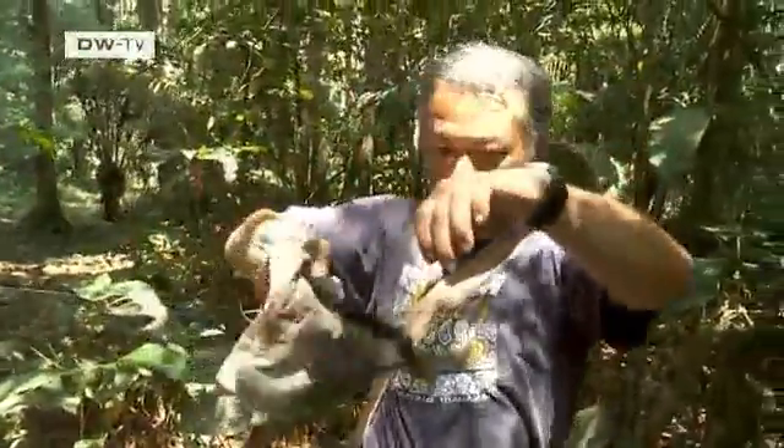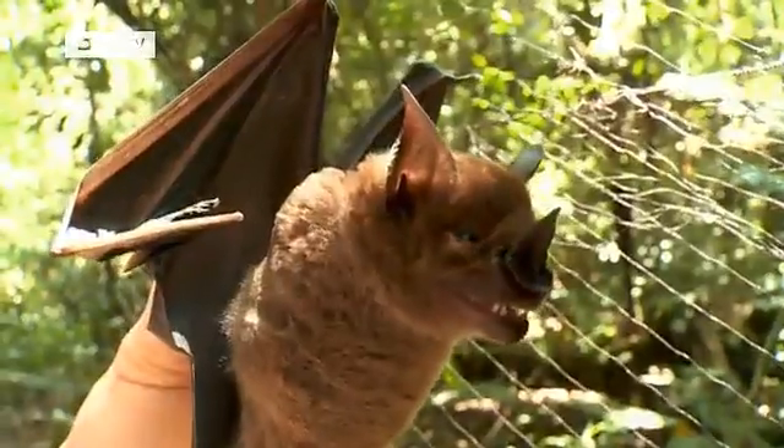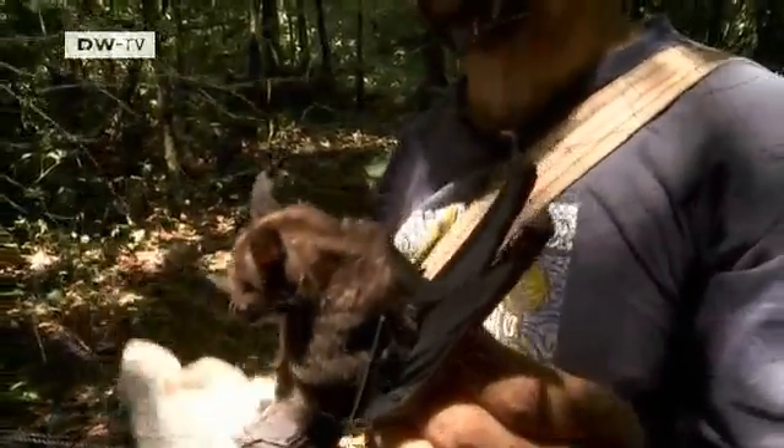Last night, one of Lim's nets caught a greater spear-nosed bat — a rare catch. A lot of times this species is actually found higher up in the canopy, but from time to time it'll come down into the lower canopy. So it was good that he was able to catch this one, because normally he would have to put the nets up into the trees. He was happy and lucky to get it.